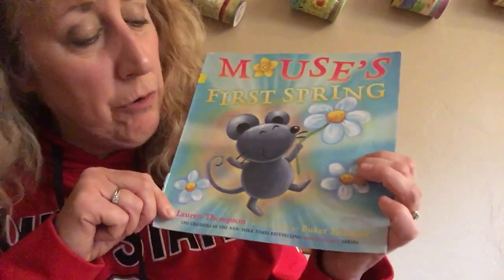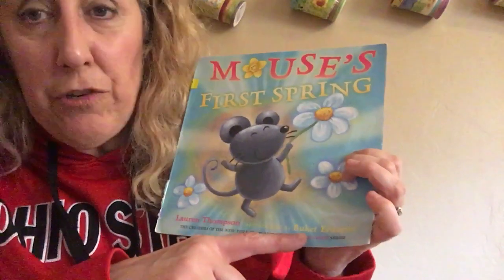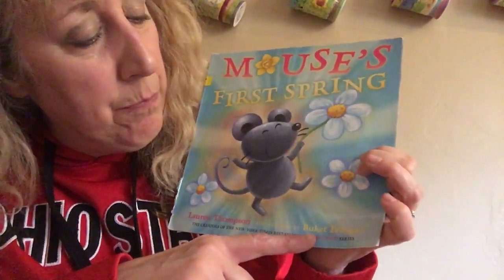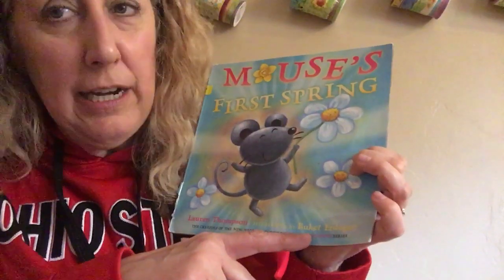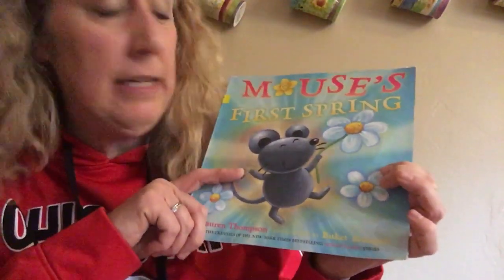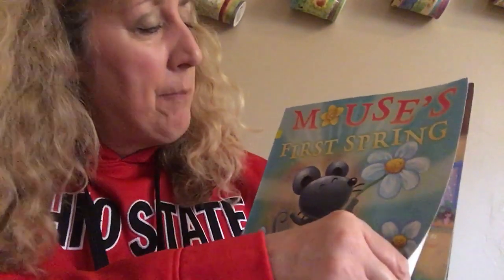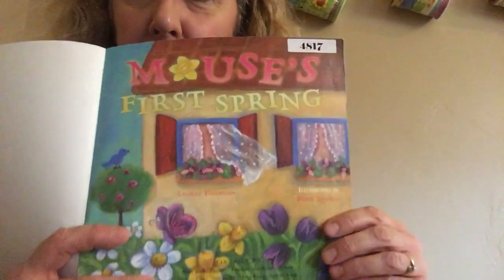The author is Lauren Thompson — that means she wrote the book — and the illustrations, or the pictures, were done by Buket Erdogan. I'm not sure I'm saying Buket's name right, but Buket did the illustrations, which are the pictures. So let's open it up and see what happened in Mouse's First Spring.